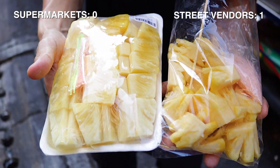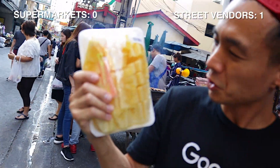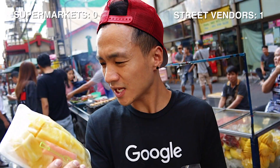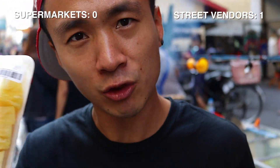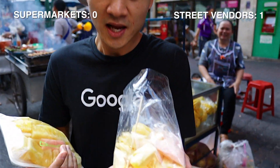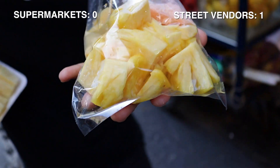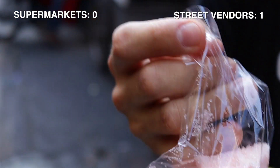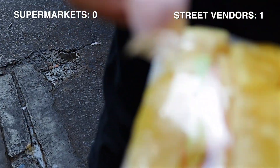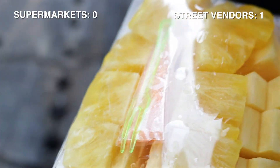This supermarket one looks a little bit dull — it's starting to get a little bit of that watery see-through color, and that is when it's not very fresh anymore. But the street vendor one — she cut it up right in front of me and it's nice and cold. She even gave me a sweet dipping sauce, which is almost identical to the one from the supermarket. At the street vendor, I actually had a choice of sweet or chili dip. At the supermarket, there's really only one choice — you get what you get.